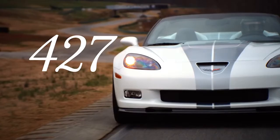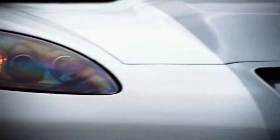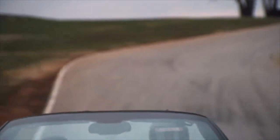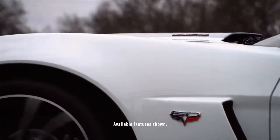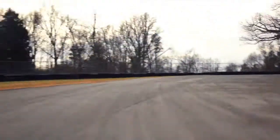A car that really has it all: a muscular body with wide fenders to wrap those Michelin PS2 tires and cup wheels, a raised carbon fiber hood, fenders, and floor panels, available carbon splitter and rockers to help keep the car planted.